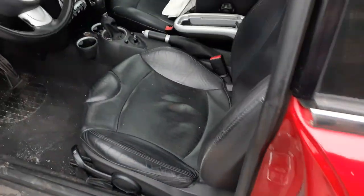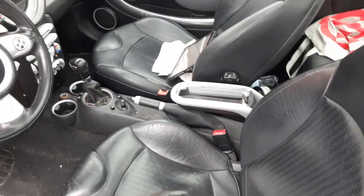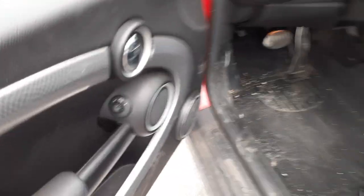Inside the car: both seats are no good, rear seats are ripped. You've got manual seat tracks. Here's your power mirror control and inside door handle.